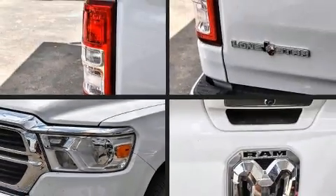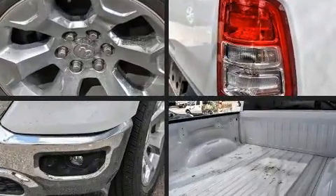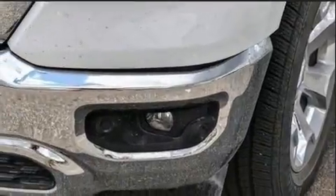Here's a great deal on a 2020 Ram 1500 with fewer than 5,000 miles on the odometer. This pickup stands out from the crowd, boasting a diverse range of features and remarkable value.